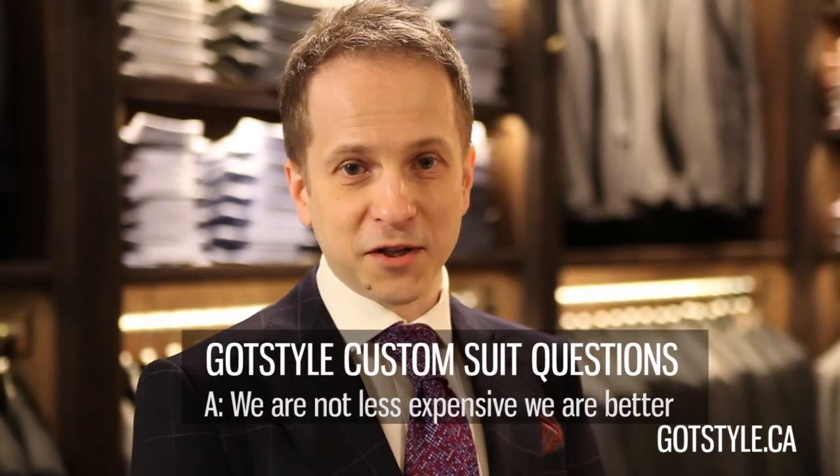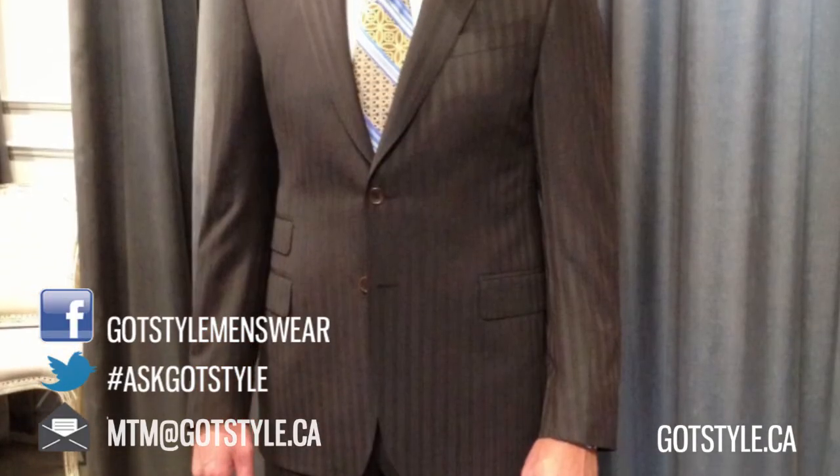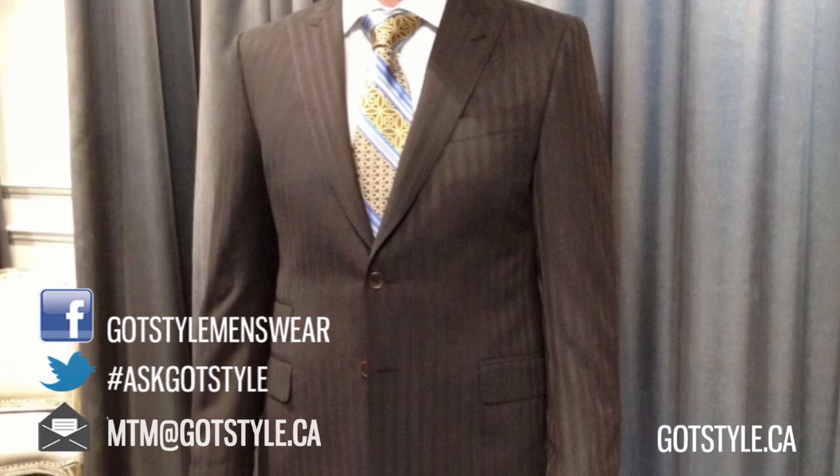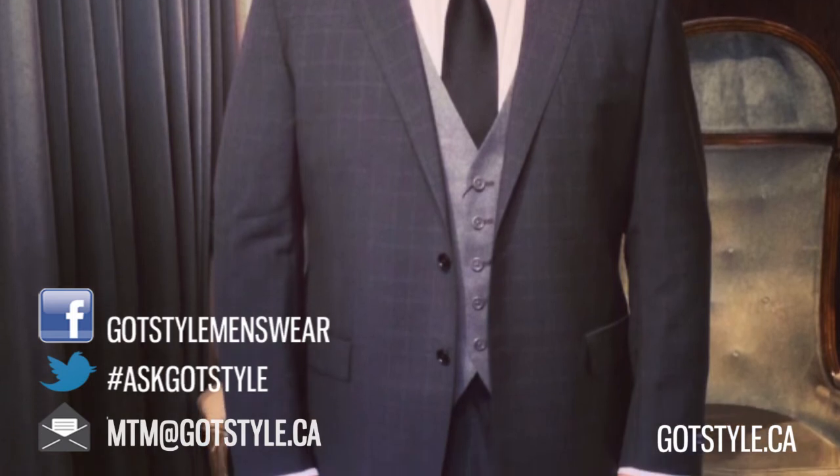I will see production from the beginning to the very end. If you have any questions about custom suits or our made-to-measure program, please email me at mtm.godstyle.ca, visit us at blog.godstyle.ca, or follow us on Twitter. And please remember: we're not less expensive than anybody else — we're much better. Thank you.